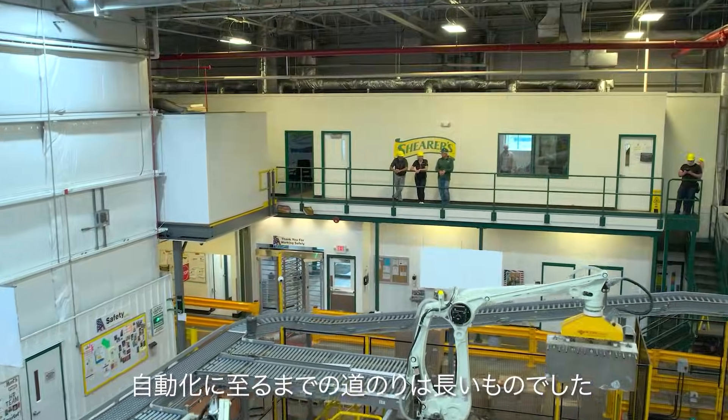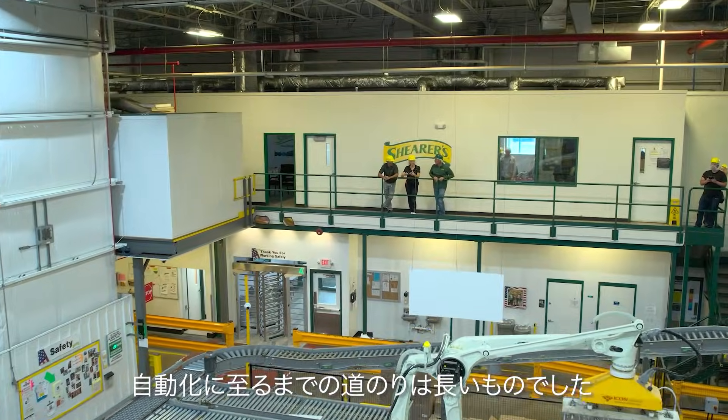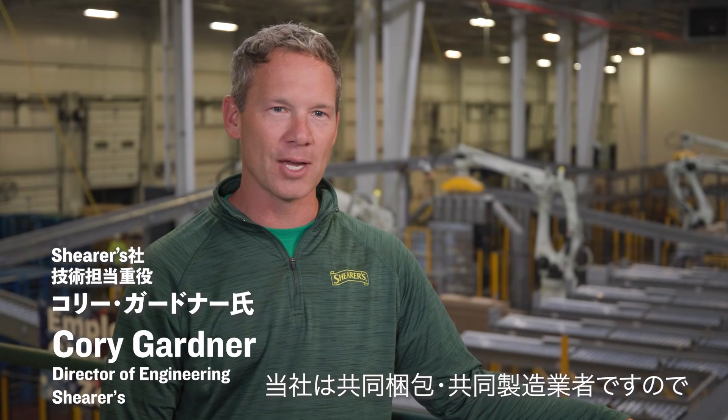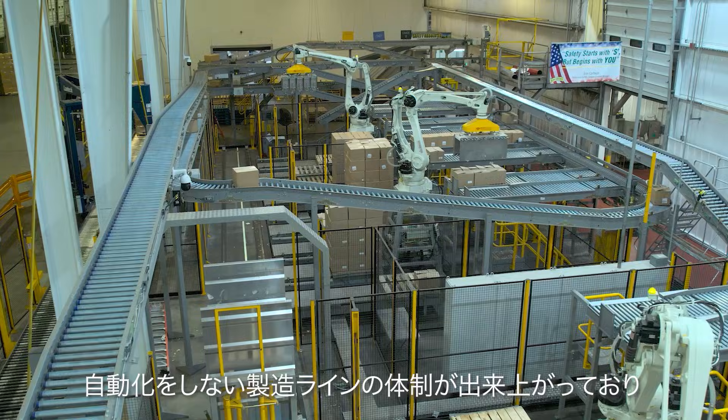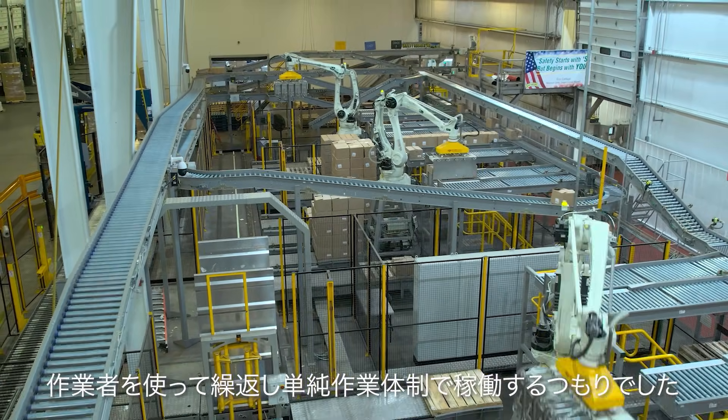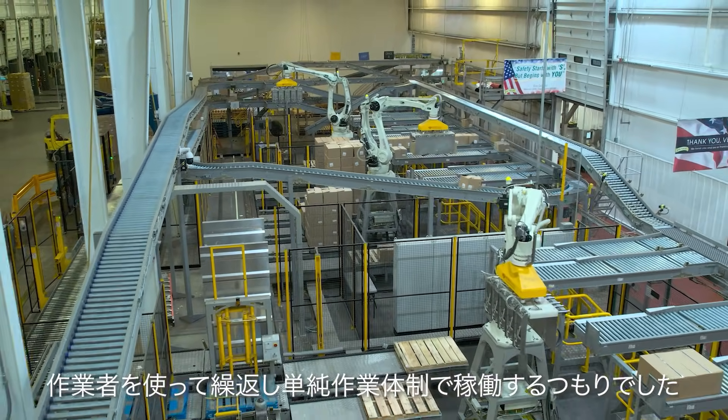Shears' story of getting to automation has been a long story. We are a co-pack, co-manufacturer, so we do a lot of different products for a lot of different customers. In doing that, we had always been set up to really never automate — we were just going to run with people in place doing a lot of repetitive jobs.